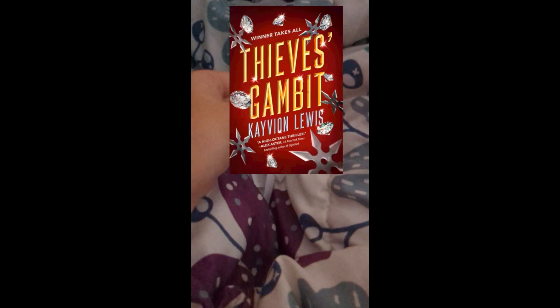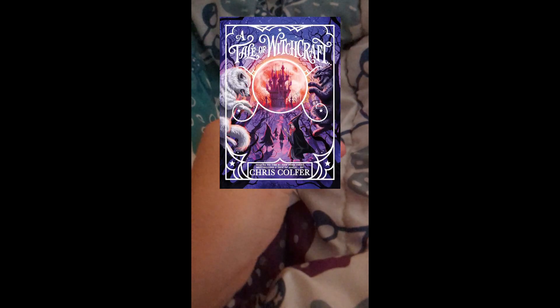Number two: Thieves Gambit — I've been wanting to read this book. Cover right here. Number three: A Tale of Magic. Cool — I read the first book in this series.